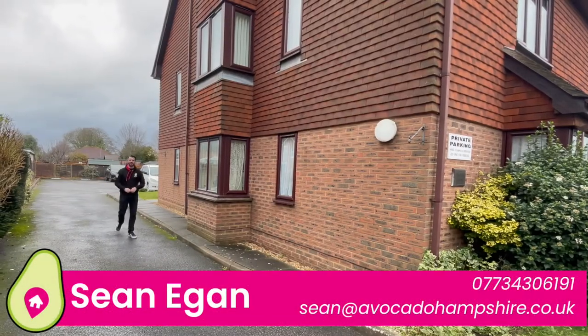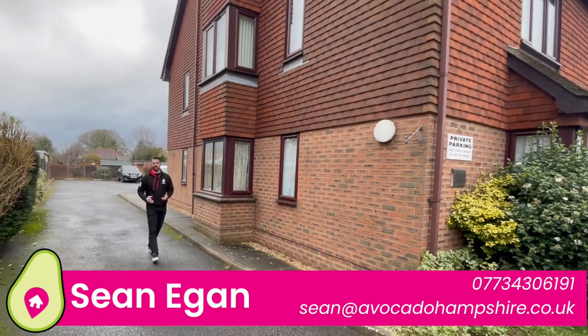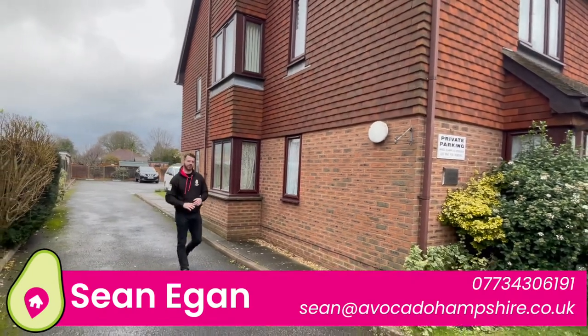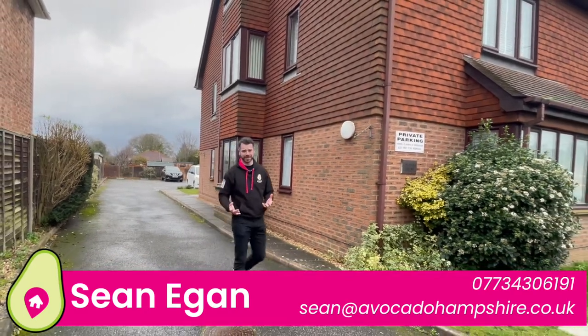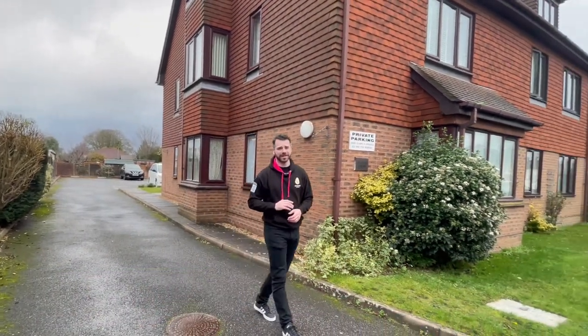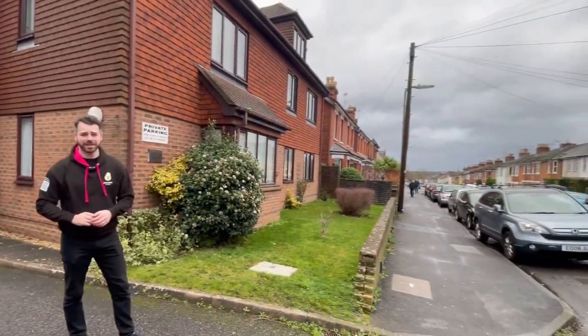Hi everyone, it's Sean from Avocado Property. Today I'm in South Farnborough where I'm going to show you a two-bedroom ground-floor apartment with no chain. It's perfect for first-time buyers or investors. You're only four minutes away from Farnborough Town Centre and at the other end of the road you've got North Camp Railway Station.